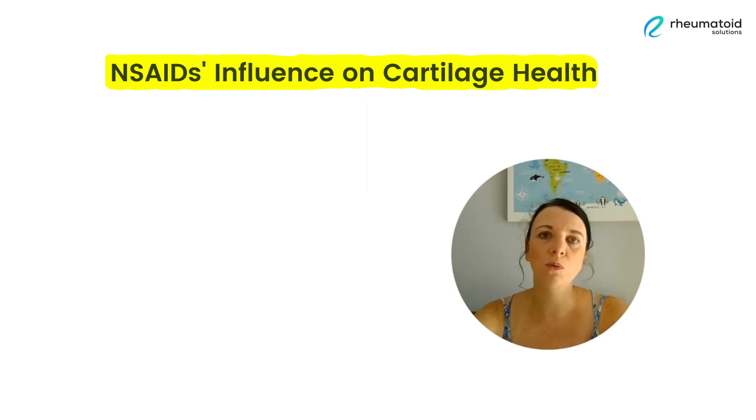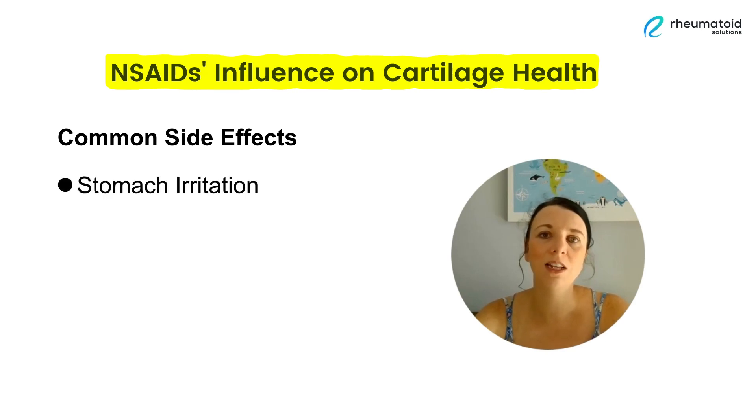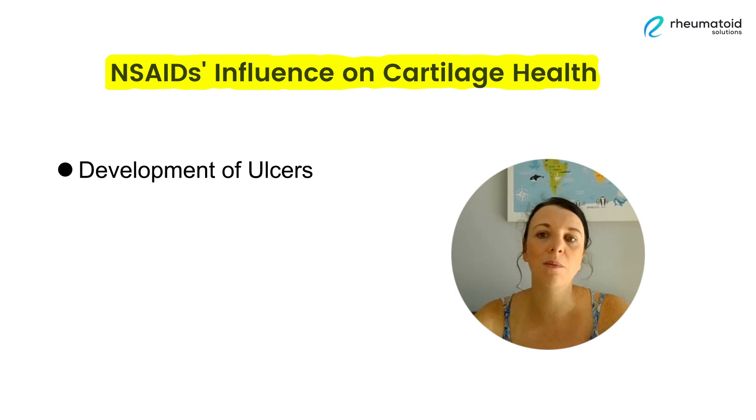But they can also cause some unwanted side effects. You've probably heard about the more common side effects of NSAIDs, things such as stomach irritation, diarrhea, and gastric reflux. You may also know that using NSAIDs long-term can lead to more serious complications within the gut, such as the development of ulcers and also gastric bleeding.